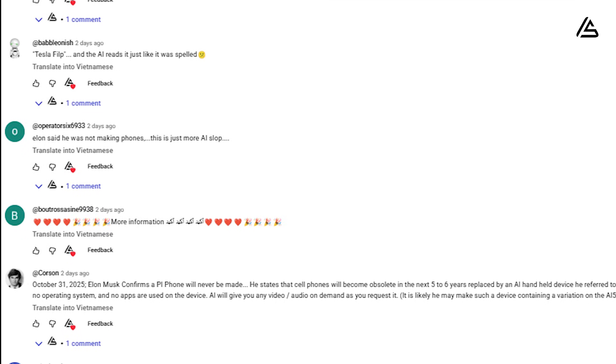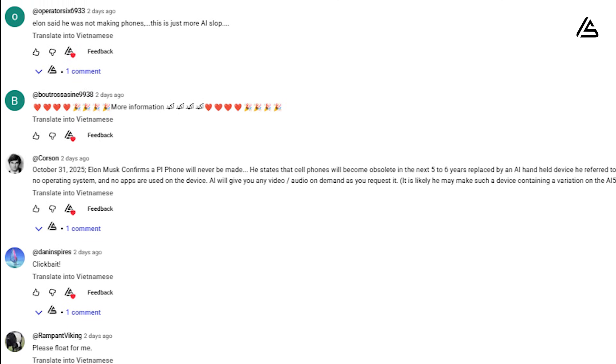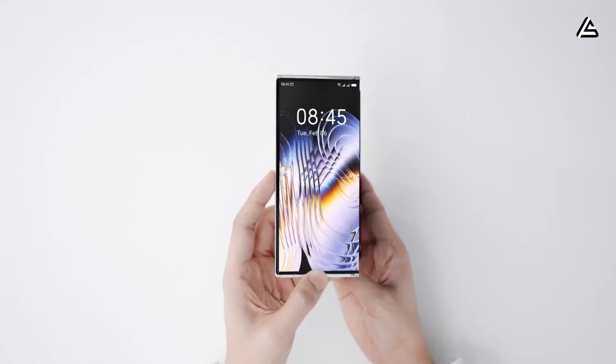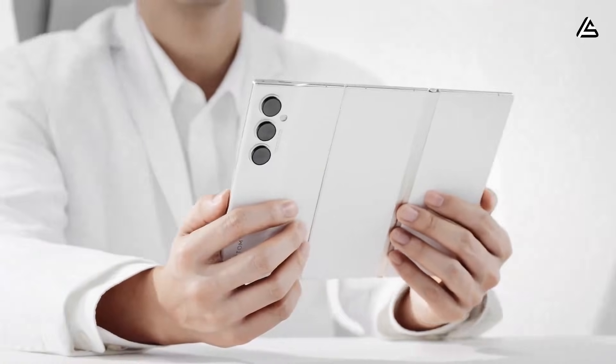We read every comment, every concern about pricing, durability, and hidden fees, and this episode is our answer. In a world where flagship phones now cross $1,000 and carriers keep raising plan rates, the idea of a lifetime-free data phone sounds almost too good to be true.